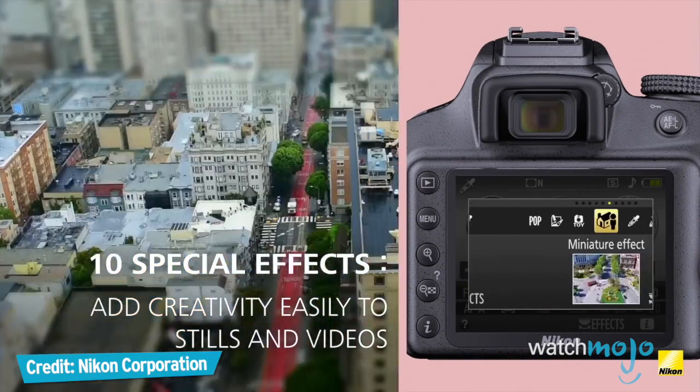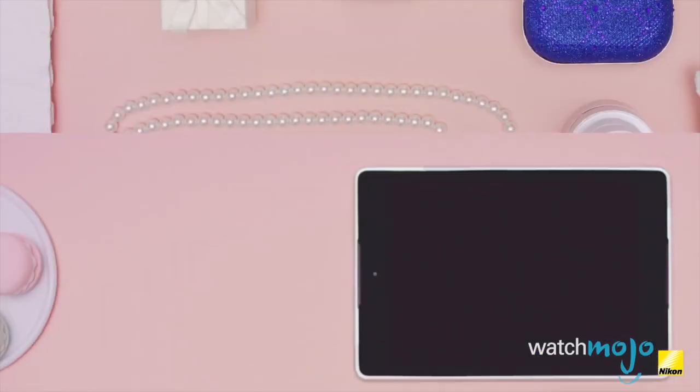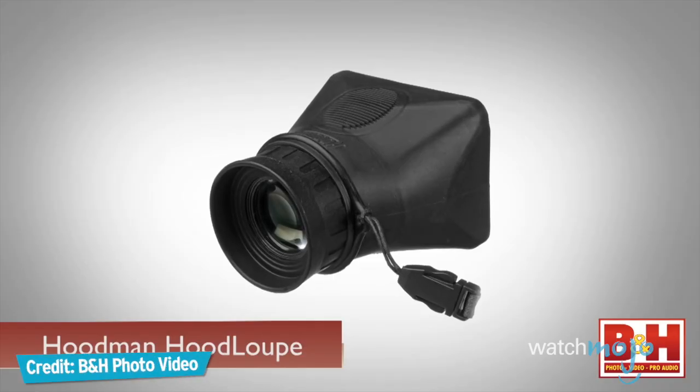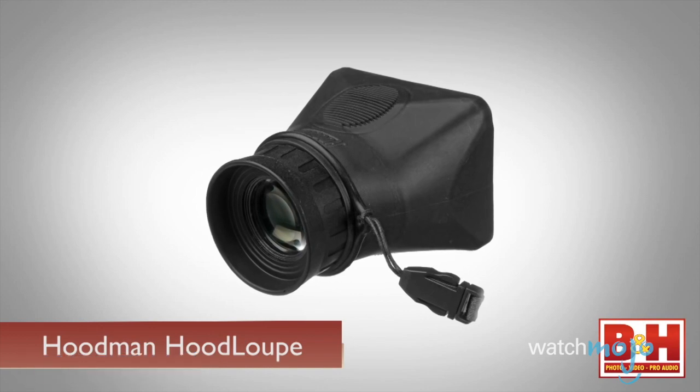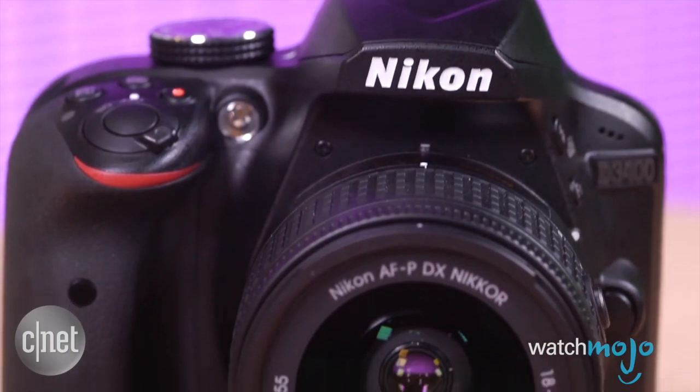So what do you think of our picks for top DSLR cameras and mirrorless compact system cameras? Let us know in the comments section, especially if you own one of these models. For more tech-tastic lists, be sure to subscribe to WatchMojo.com.